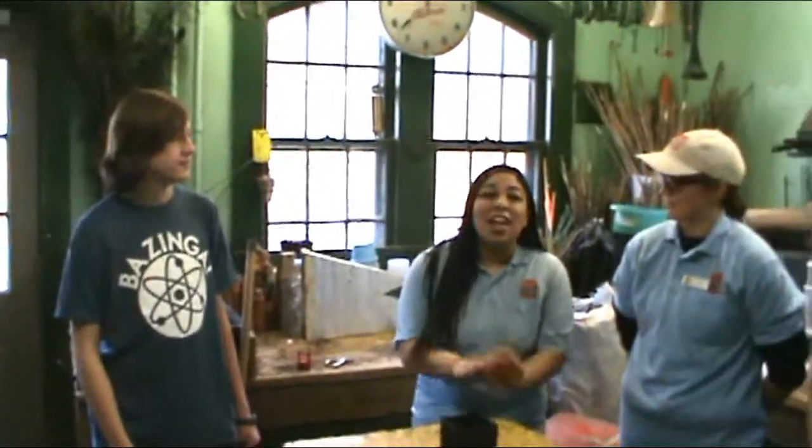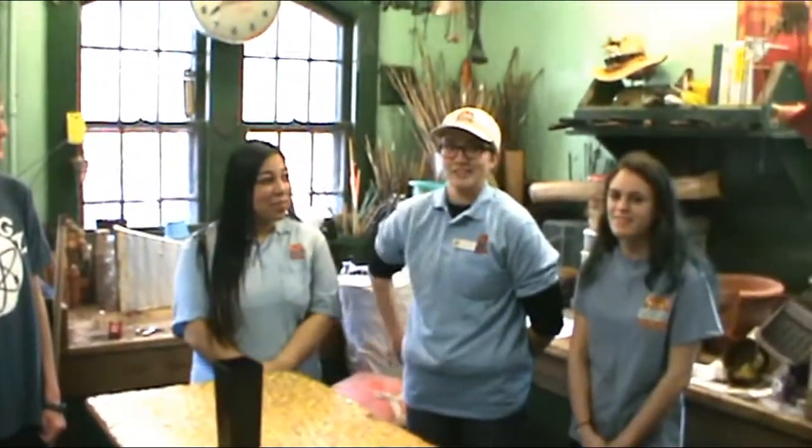Welcome back to my animal education series. Today I'm at the Beardsley Zoo, and may you ladies introduce yourself. Hello everyone, I'm Mariah. I'm Elena. I'm Ruby.